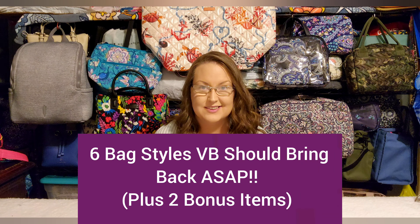So what is this video? This is going to be six bags that I think Vera Bradley should bring back, eight total items because two of them are bonuses. I started out with five, came up with six that I really wanted to mention — honestly like 12 — and narrowed it down. The two bonus items are an accessory piece I can't leave out and a bag style I can't find, so I'll throw up a picture of it.